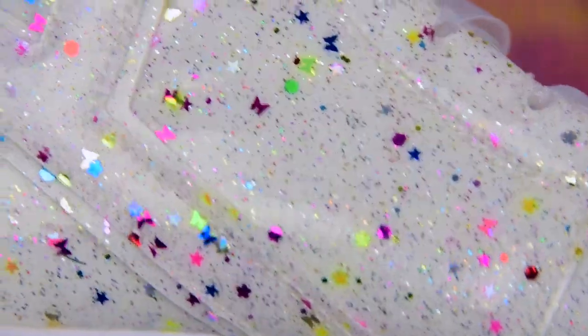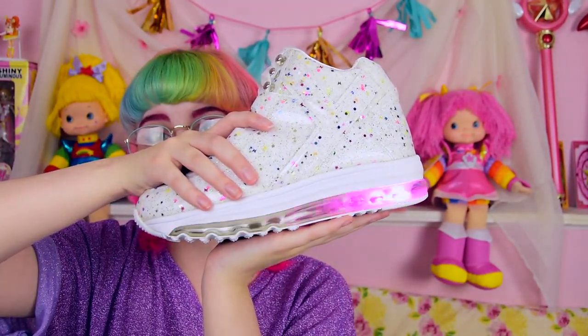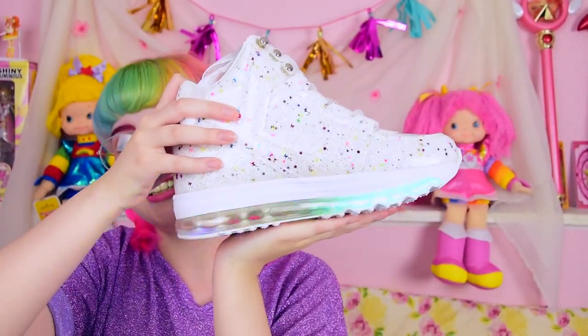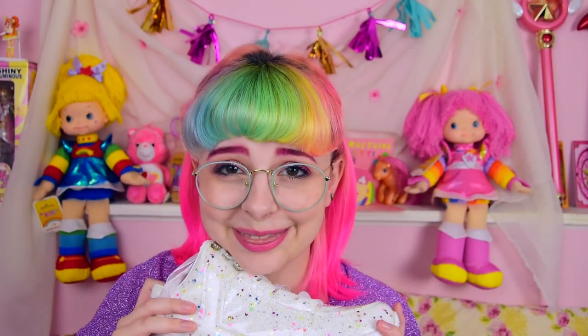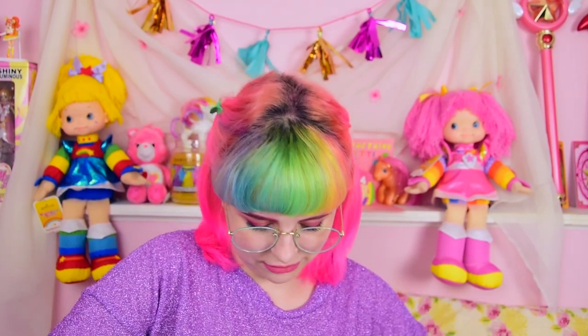I thought it was going to be more like a canvas material from seeing online, but I was wrong. And then — are you ready? For the joy that is... oh, they light up! This is my first pair of light-up shoes! Oh my gosh, I love them! I hope they're comfy because they're like a pleather inside and I feel like that would be kind of hot and sticky.